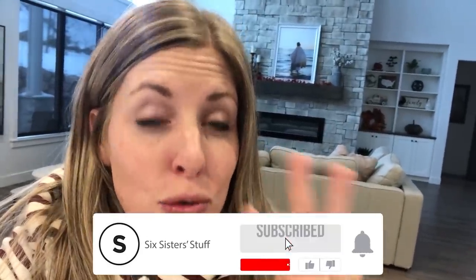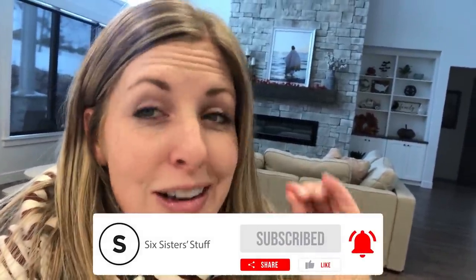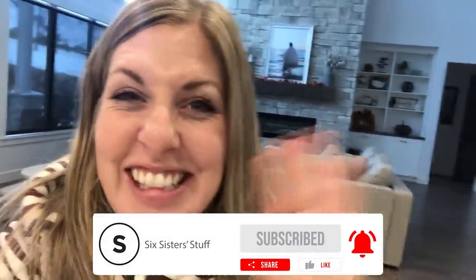If you want more simple recipes, I have three ingredient recipes, which are even better. You can find them right up there. We'll see you later.